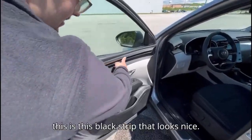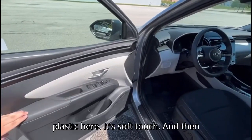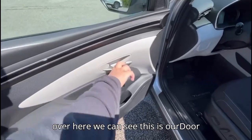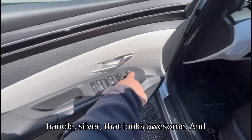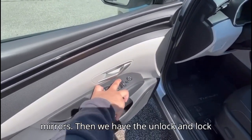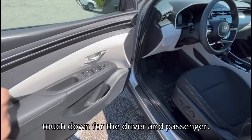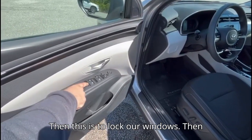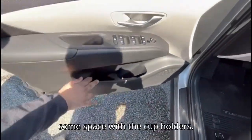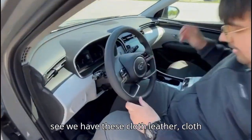This is our door trim panel — there's this black strip that looks nice, then there are hard materials and hard plastic here, soft touch in some areas. Over here we can see the door handle in silver that looks awesome. Then there are controls to adjust our mirrors, and we have the unlock and lock functions, all four power windows with one-touch up and one-touch down for the driver and passenger, plus a window lock button. Down here we have the speaker and some storage space with cup holders.